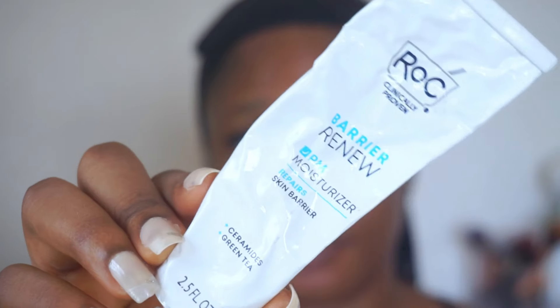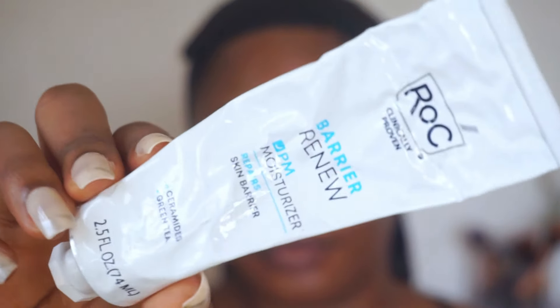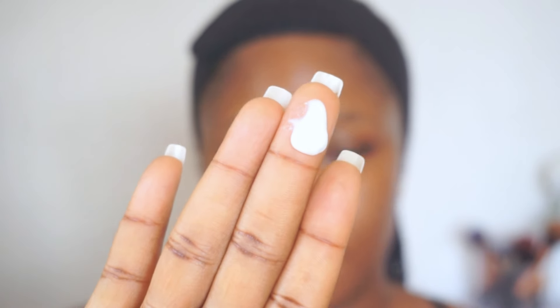Lastly for this routine I'll go in with a moisturizer — the Rock Skincare Barrier Renew PM Moisturizer. I wear this at night and literally wake up with glowing, radiant skin in the morning. It helps to hydrate, soothe, feed, and protect your skin. It locks in moisture and hydration, preventing transepidermal water loss, which leaves your skin looking and feeling plumped.